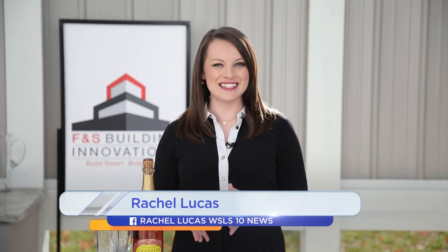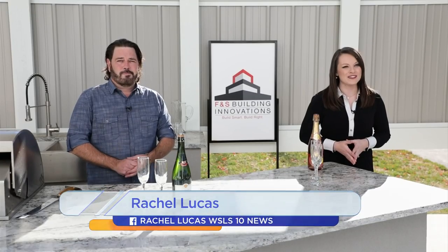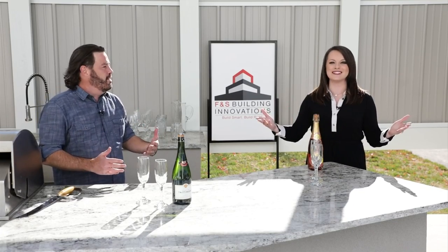Welcome back to Daytime Blue Ridge. I'm Rachel Lucas out here in the F&S Outdoor Kitchen. I'm here with Stubb from Cork Envy. Thank you so much for lending us your expertise on a glorious day.